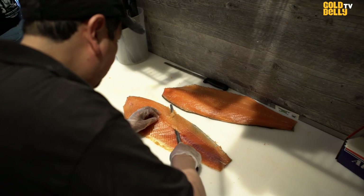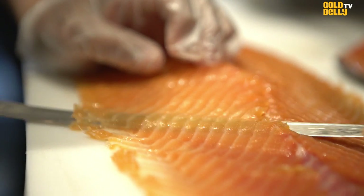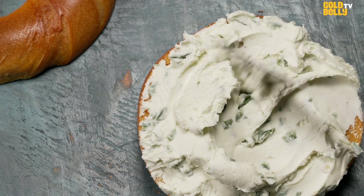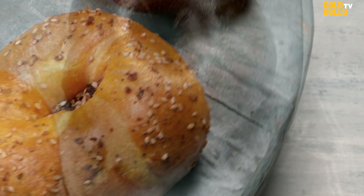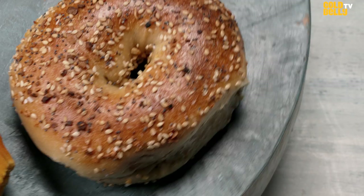Our premium ingredients are the fresh, hand-cut Norwegian Nova Lox, that smooth, airy, flavorful cream cheese that we hand-make every day, and of course that classic New York Utopia Bagel — the dough is just mesmerizing.